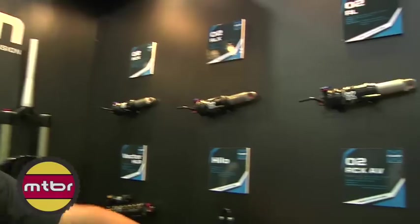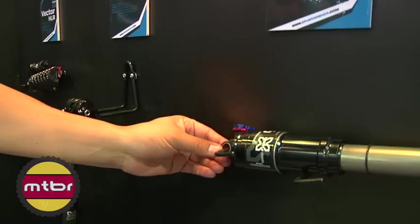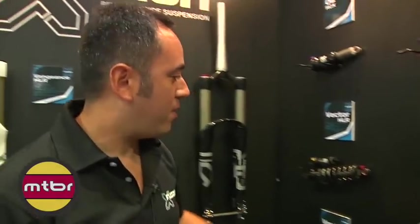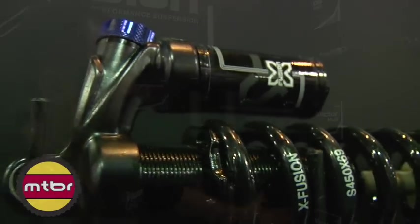We have our new air shock line. We have an AV sleeve for our long travel shocks for a much more linear air spring curve. We have our new coil shocks — refined, much lighter, much better flow.